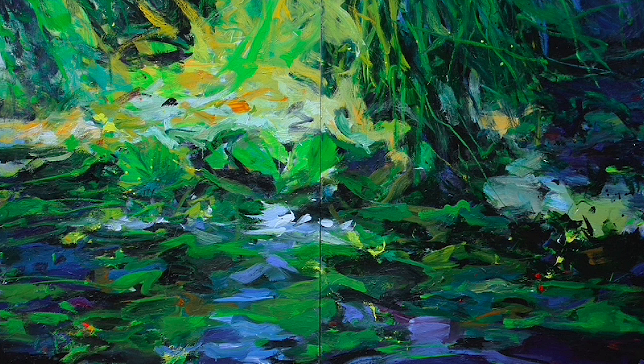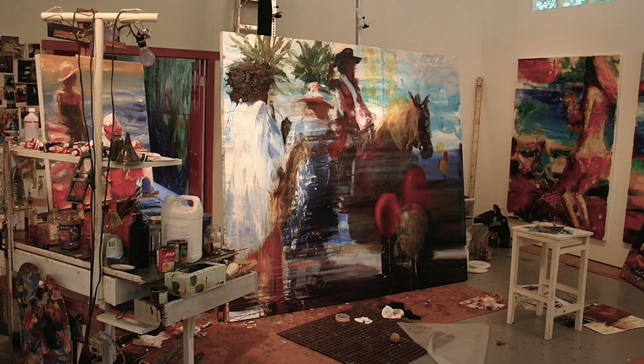And then I transitioned into landscape painting. These ones are probably about six by seven feet or something like that.